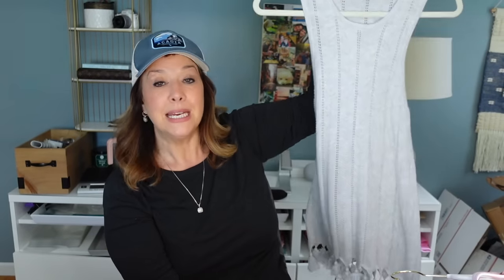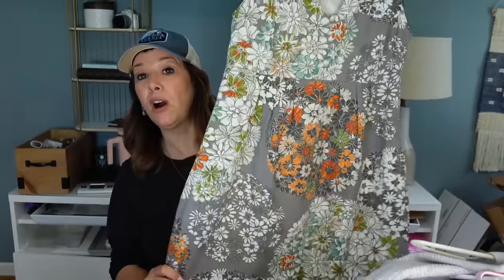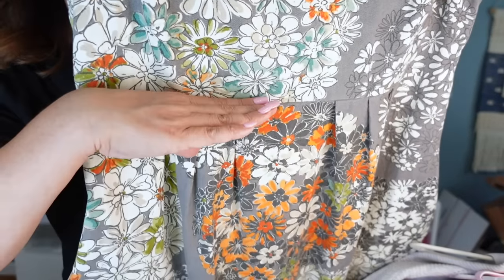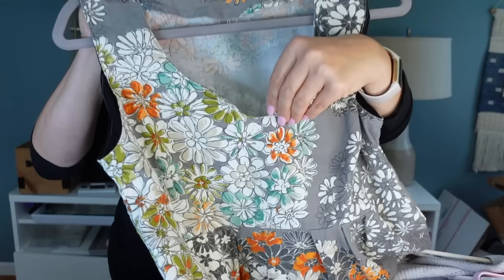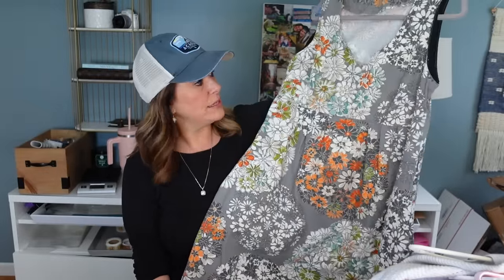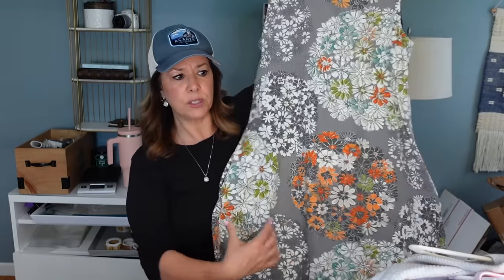I grabbed this handmade dress for myself — I think it's going to be a little tight because it feels like a stiffer cotton, but I just couldn't leave it behind. It's beautifully made — pleating here, higher waist, black detail on the underarms, gathering in the back, side zip. Made with a lot of love by someone very talented. Reminds me of an Anthropologie dress. I'll try it on but I think it will end up being sold — it's probably a size 10.